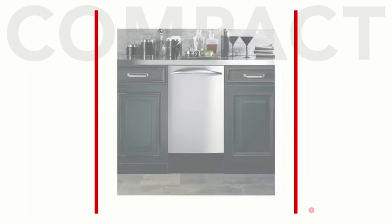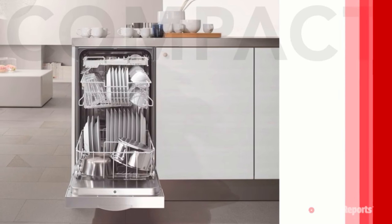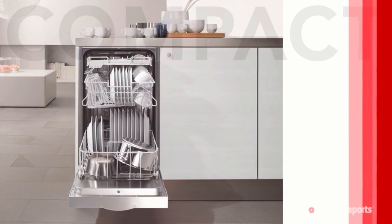If you have a small kitchen, a compact dishwasher might be a good option. They're narrower — 18 inches wide — but still fit beneath the counter. You'll find room for about 8 place settings in one, and they range in price from $350 to $1,500.